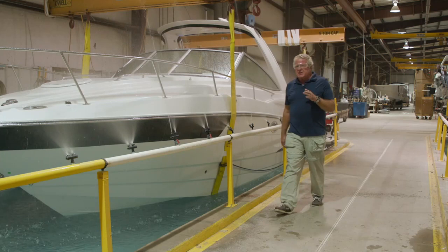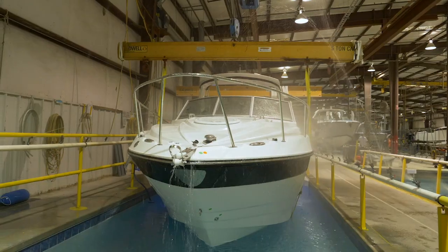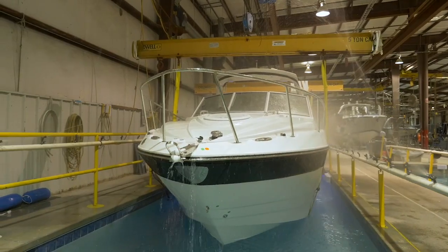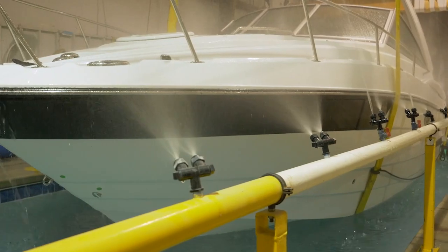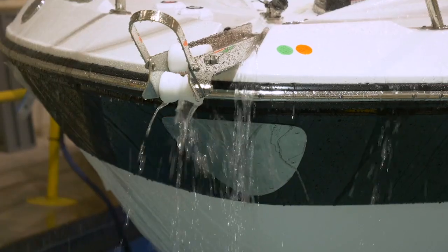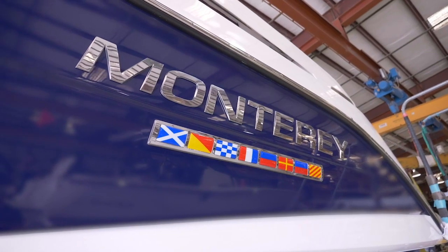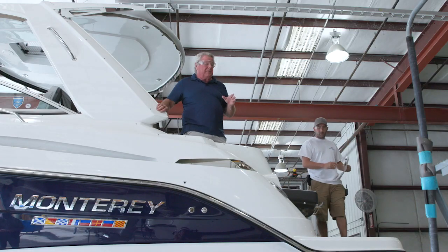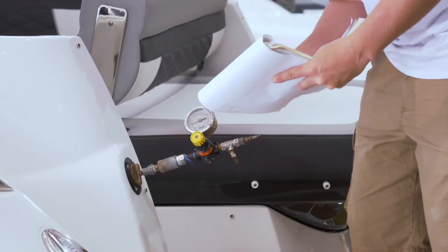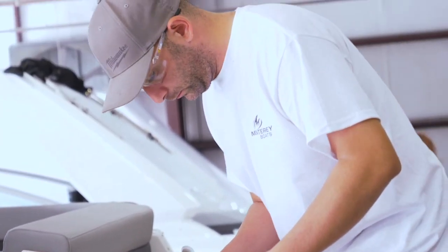Every Monterey boat spends at least half a day in the test tank. There they run-test all the systems — the engines, the electrical, the stereo — and they're looking for leaks from below the water line and above. If they find one, they repair it and the test clock is restarted. The boat's in its final stage of completion here, but they're not through with it yet. Richard's working on quality control, pressure testing the fuel system for the third time to ensure its integrity.